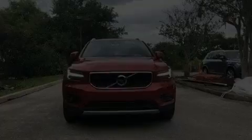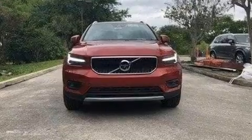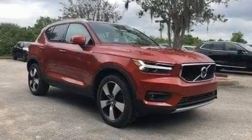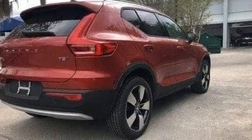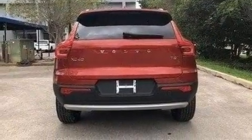Discerning drivers will appreciate the 2019 Volvo XC40. Under the hood, you'll find a four-cylinder engine with more than 200 horsepower, providing a spirited yet composed ride and drive. The engine breathes better thanks to a turbocharger, improving both performance and economy.